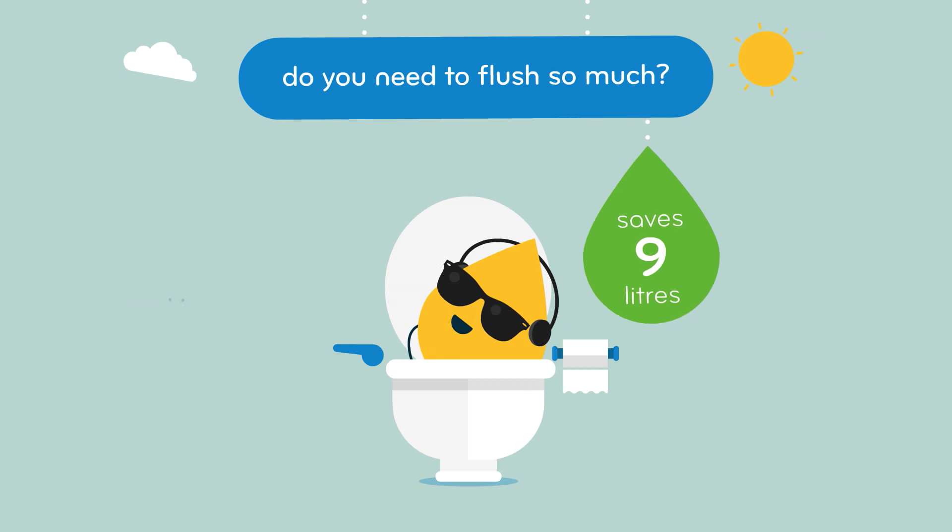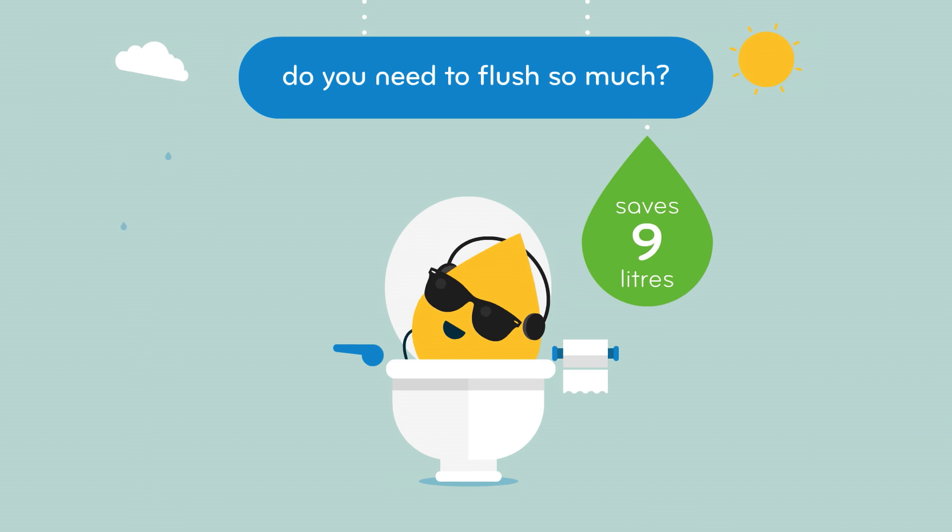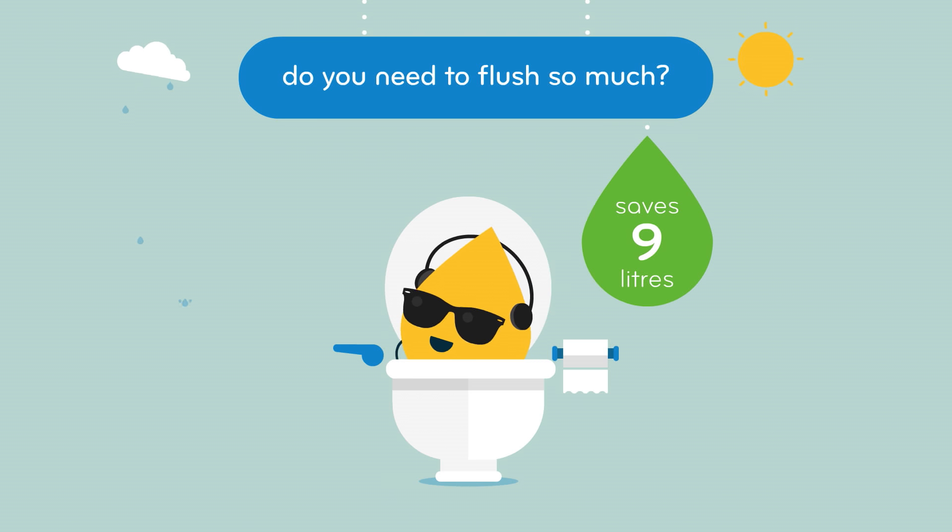Over one third of the water we use at home goes down the toilet, so if it's yellow, why not let it mellow?